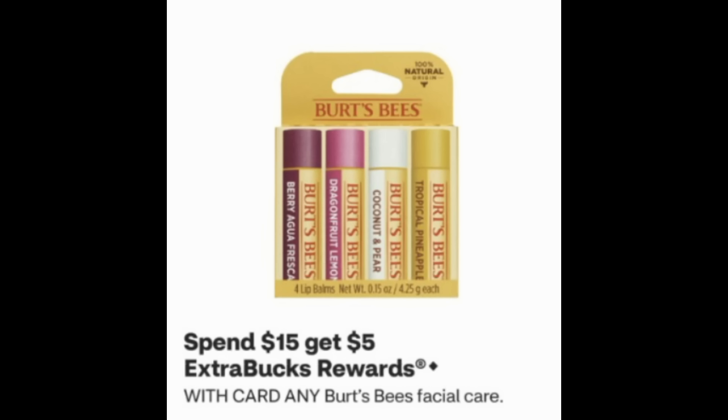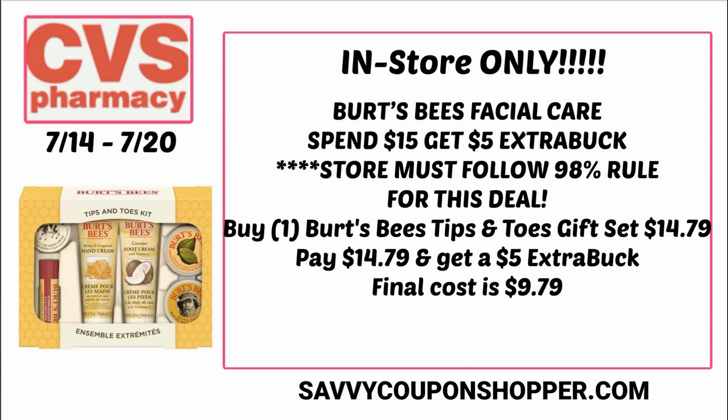There's a deal on Burt's Bees facial care: spend $15, get a $5 extra buck. You can grab the tips and toes gift set pictured here for $14.79. Your store needs to follow the 98% rule since $14.79 is 98% of the $15 spend amount — if they do, you'll get the extra buck reward. This is an in-store only deal. Pay $14.79, get back a $5 extra buck, making it just $9.79. A great little gift on a budget, and use a percentage-off coupon for even better savings.